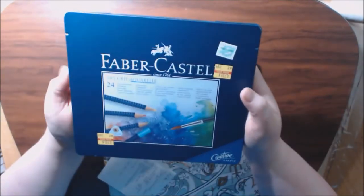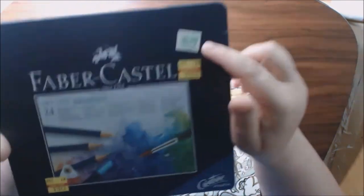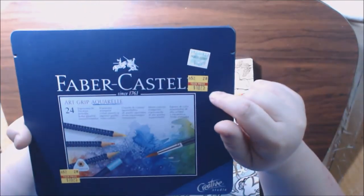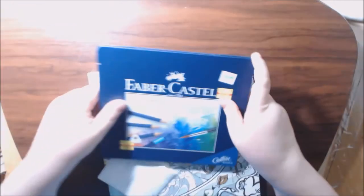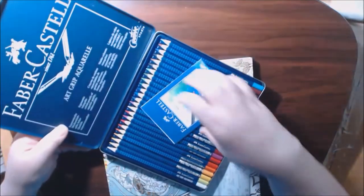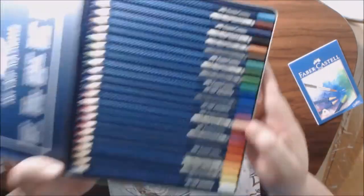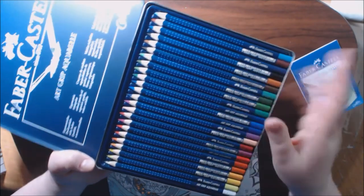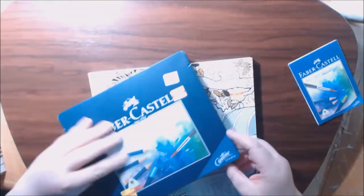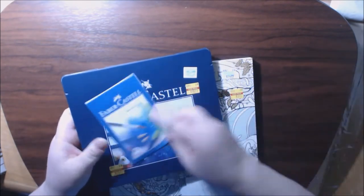This was my prize — the Faber-Castell Art Grip Aquarelle, hope I'm saying that right. It was $42.99 marked down to $10.75. I've been wanting to try these. They're beautiful — I love the way they feel, the little bumps on them, very nice to hold onto and so pretty sharpened. There are 24 in it, so yeah, $10.75.